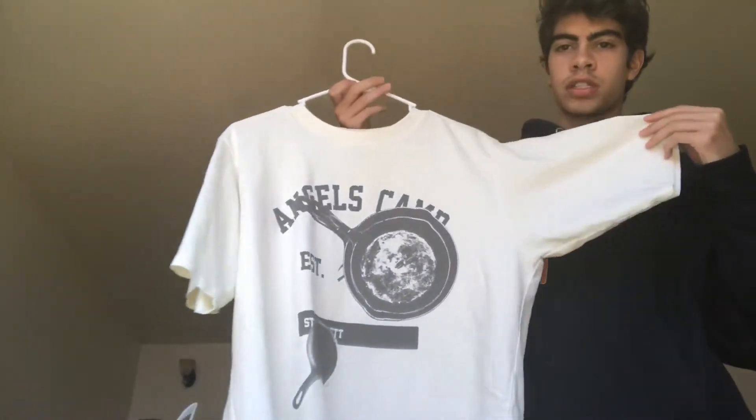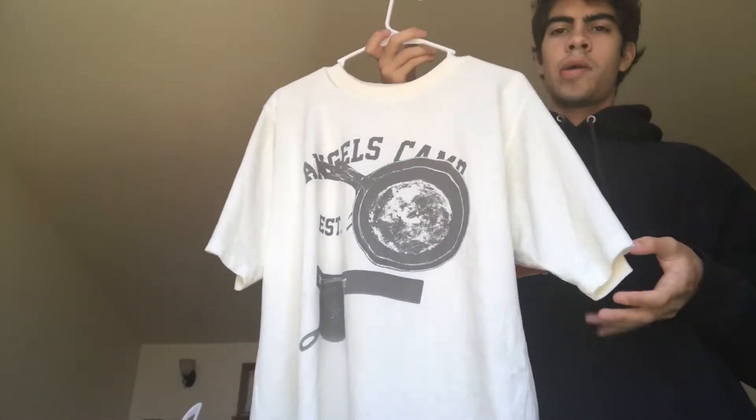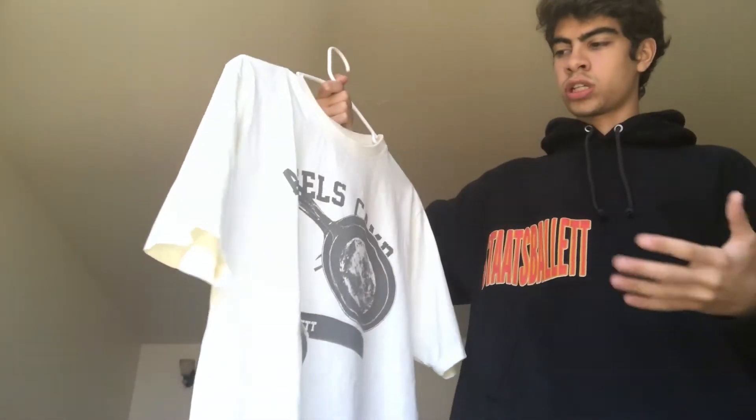This next t-shirt is arguably my favorite from the collection — the Angels Camp tee in the oversized cut. I believe they chose this town in California because it's the setting of Mark Twain's 'The Celebrated Jumping Frog of Calaveras County.' For all the t-shirts they have the story behind the graphic on the website, which I found really cool. It has a collegiate print with 'Angels Camp,' an establishment year, and 'Statsballet,' with frying pans on there — which is funny and goes with the rustic camping vibe. The best detail is that the print is not in black but in a gray tone, which makes it look very special.